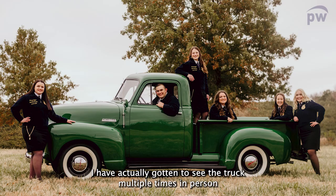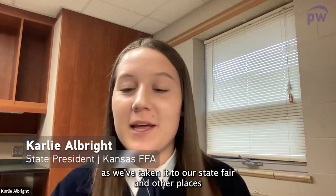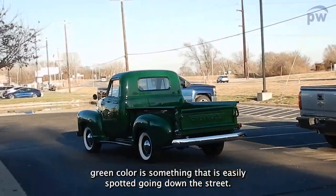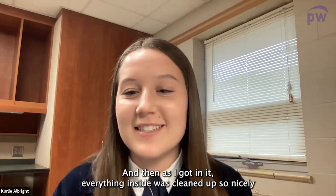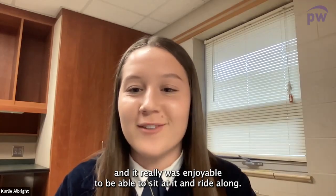We've actually gotten to see the truck multiple times in person as we've taken it to our state fair and other places where it can be on display for the supporters of Kansas FFA to see. The beautiful green color is something that is easily spotted going down the street, and everything inside was cleaned up so nicely — it really was enjoyable to be able to sit in it and ride along.